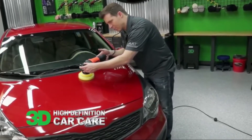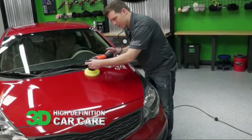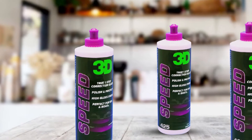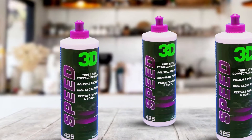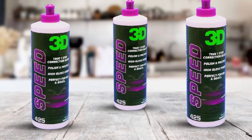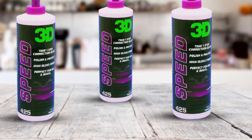Compared to dedicated polishes, this one has fewer abrasives, which makes it less effective for true paint correction. For that, you're better off using a pure car polish without additives. For a quick way to protect the paint job and add some shine to the surface, however, this is a top choice.